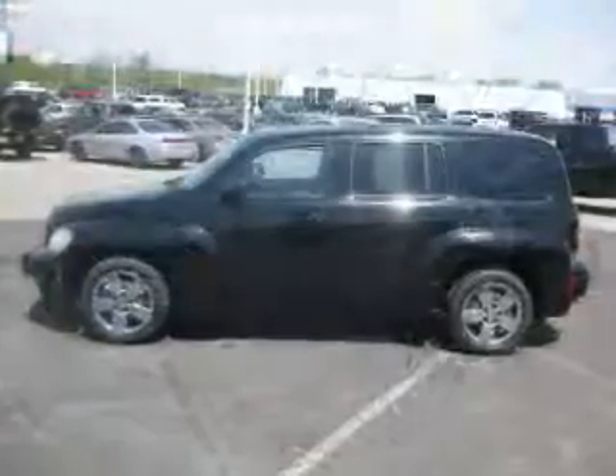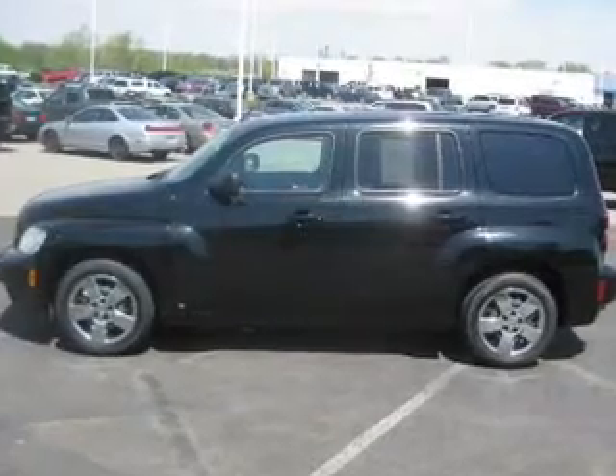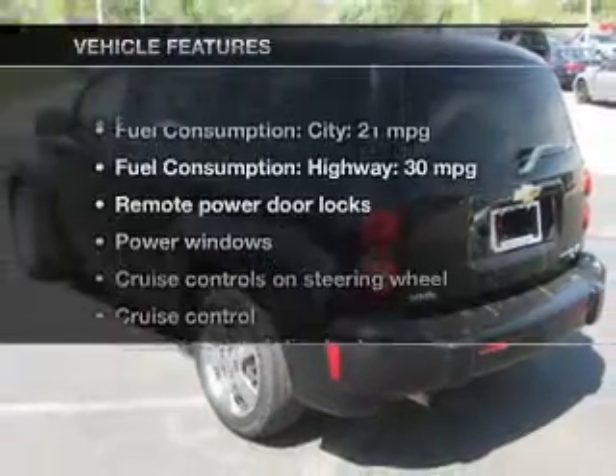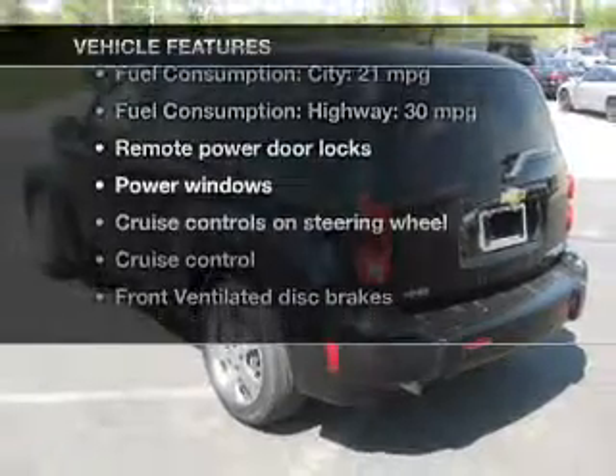The powertrain includes front-wheel drive with an efficient 4-cylinder engine that responds smoothly to its automatic transmission. Plus, enjoy these notable features that are included in this vehicle.